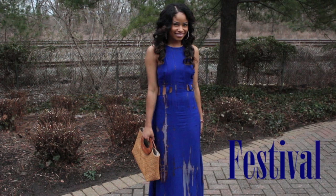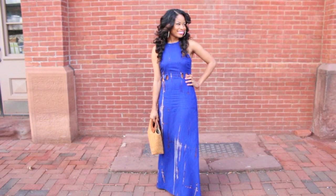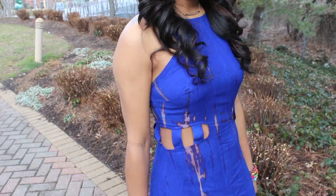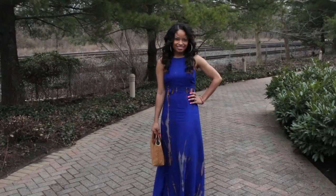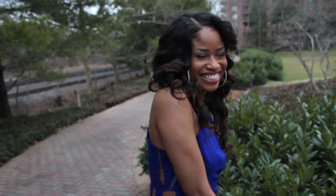For my first outfit, I'm wearing the Do or Die Tie-Dye Maxi Dress. This outfit is perfect for a date at a museum or a festival where you'll be doing a lot of walking and want to be comfortable. I absolutely adore the silhouette of this dress, and the details like the tie-dye and the midriff cutouts really make it stand out. When I wore this dress out, I got a ton of compliments on it, so it's definitely one of my favorite pieces right now.